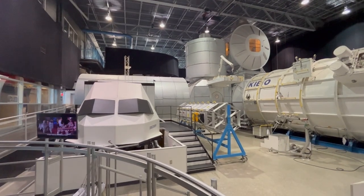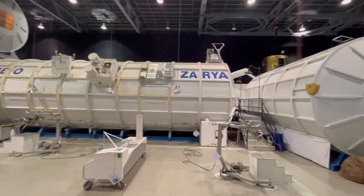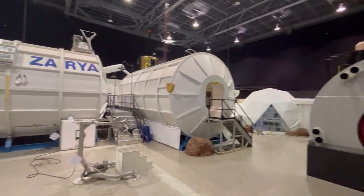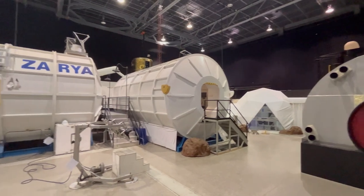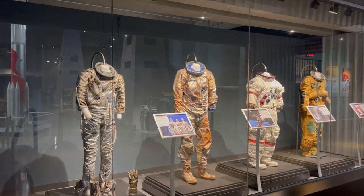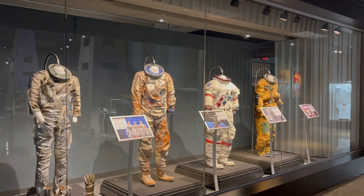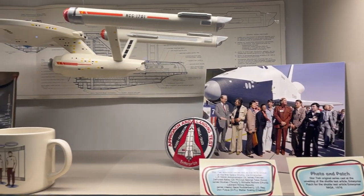This is an area where attendees of the space camp would conduct experiments, participate in different events, and get an idea of what it would be like in space. When you initially enter the center, you'll also see lots of displays on the history of space flight, television shows, and related artwork.